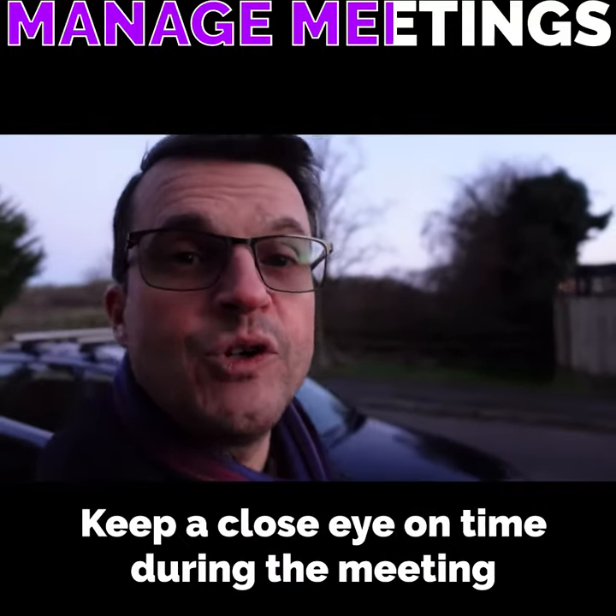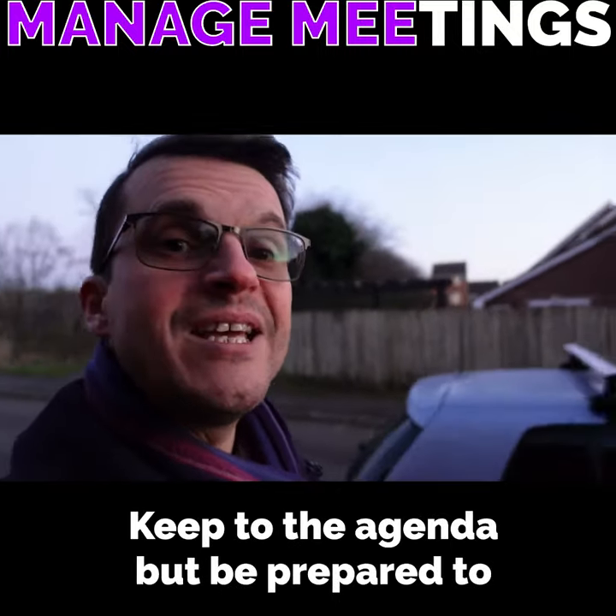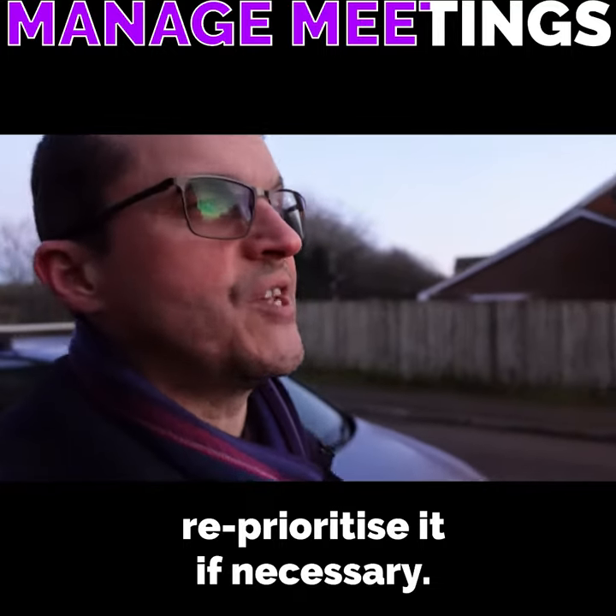Keep a close eye on time during the meeting and point it out if things start to drift. Keep to the agenda but be prepared to re-prioritise it if necessary.